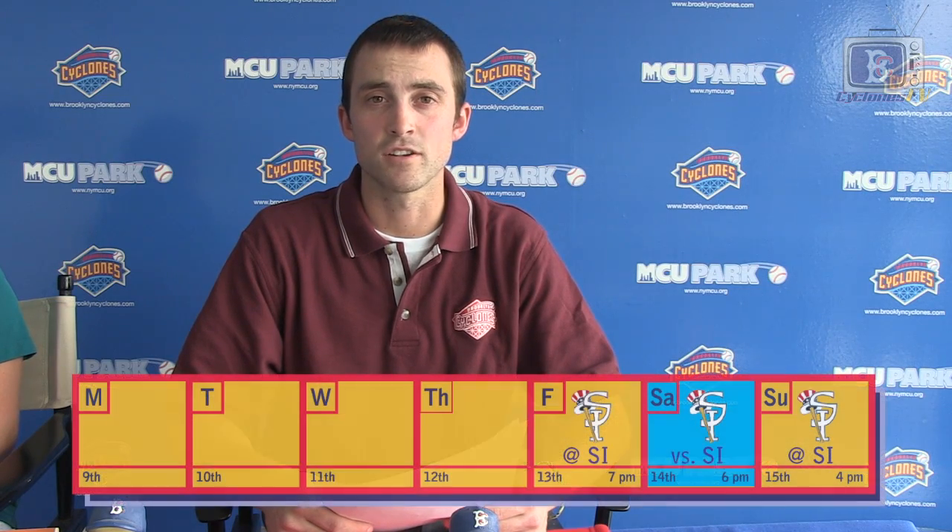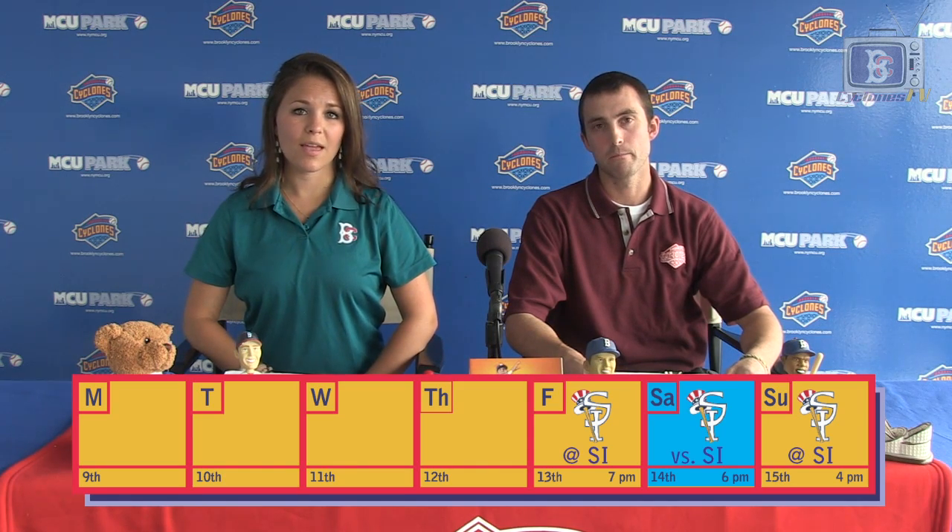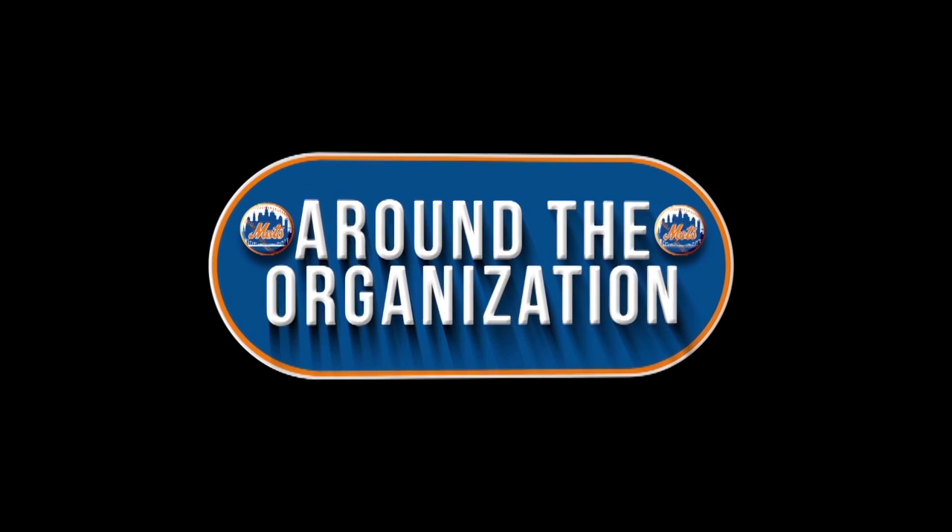But for now, let's take a closer look at this week's games. The Cyclones' first opponent of the 2014 season is their New York City rival, the Staten Island Yankees. The Cyclones start their season away at Staten Island on Friday and then return for their home opener on Saturday. We also check in with the other teams in the Mets organization to see how they're doing so far this season.